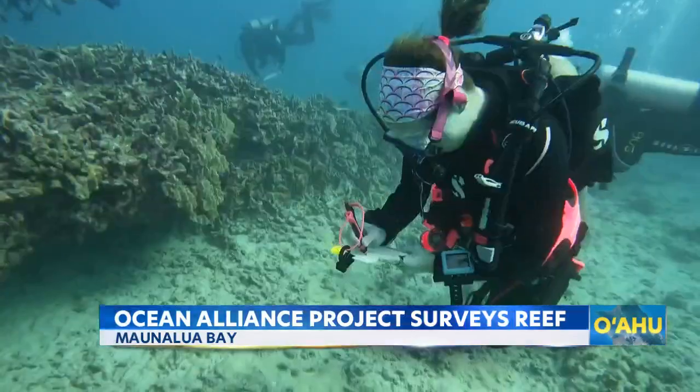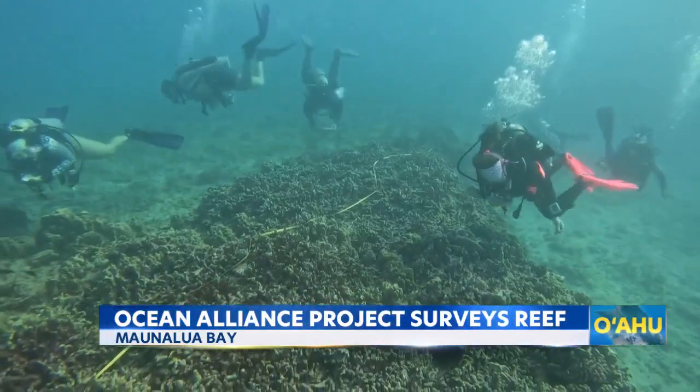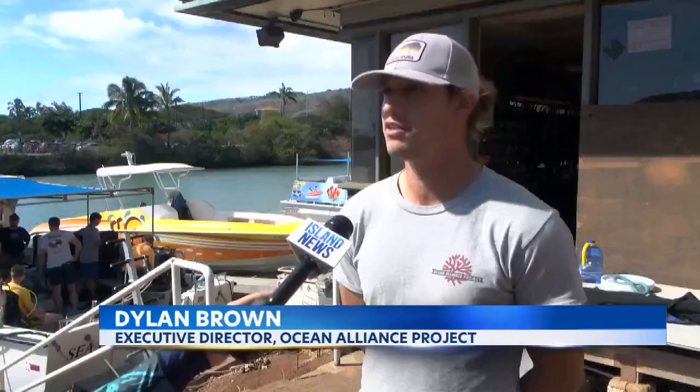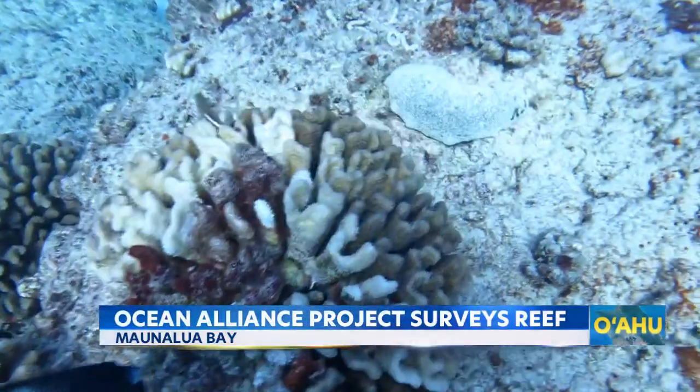Four days of measuring, counting, and collecting data. These divers are searching for signs of a healthy reef, such as cushioned sea stars, known as indicator species. By understanding where those species are and how they're interacting and cooperating, it gives us really good insights into the overall health of our ecosystem.